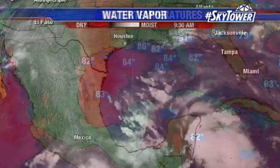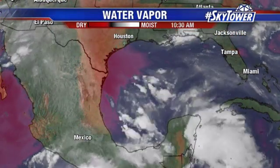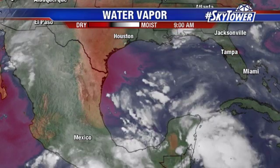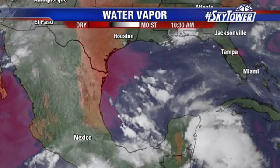Now, water temperatures are certainly warm enough, but the big factor has been some drier air in the mid-levels of the atmosphere, and also just some very strong wind shear across the southern Gulf of Mexico. So that's why things are going to stay quiet across the Gulf of Mexico and across the Caribbean.